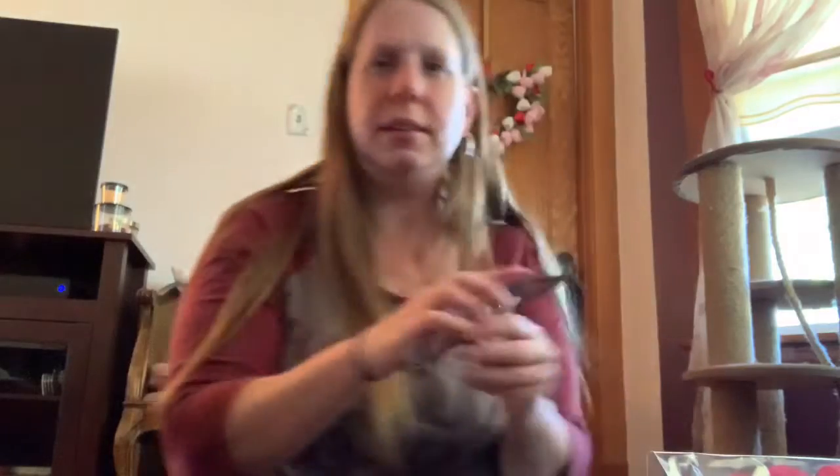Last but not least, I got me some reading glasses. They have cute little diamonds. Hopefully I can see out of these — it's getting harder and harder to see. So I'm going to use these and hope they work.